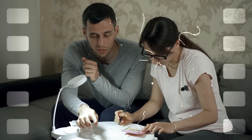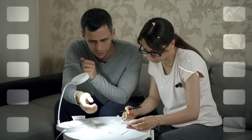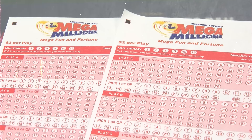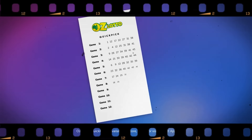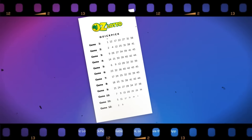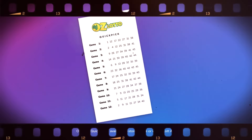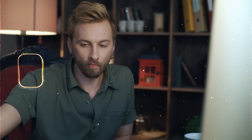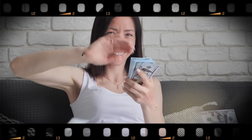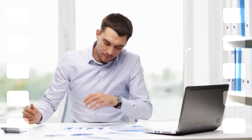Lotteries don't play favorites — they pull each number from a wide range of possibilities. Don't expect the winning numbers to be all consecutive, like 1, 2, 3, or all from the same number group, like 42, 43, 44. Your best bet is to choose numbers that look random and don't follow an obvious pattern. That's the key to increasing your odds.